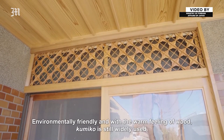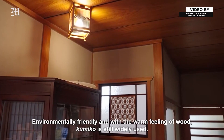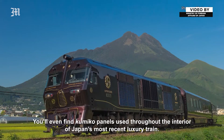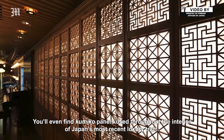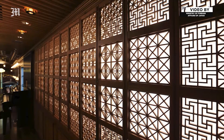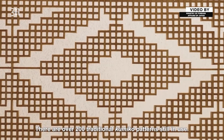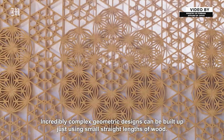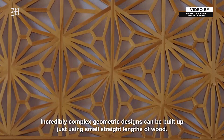Environmentally friendly and with the warm feeling of wood, Kumiko is still widely used. You'll even find Kumiko panels used throughout the interior of Japan's most recent luxury train. There are over 200 traditional Kumiko patterns still in use, and incredibly complex geometric designs can be built up just using small straight lengths of wood.